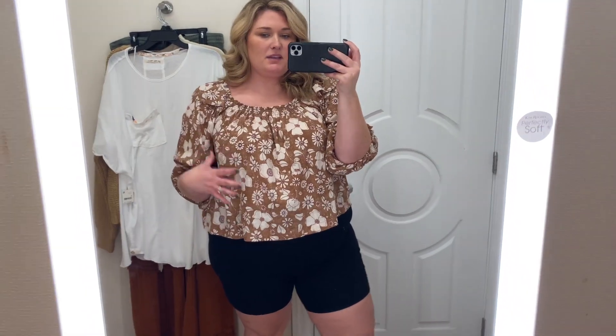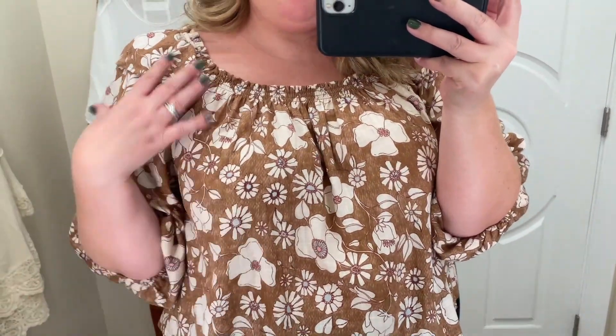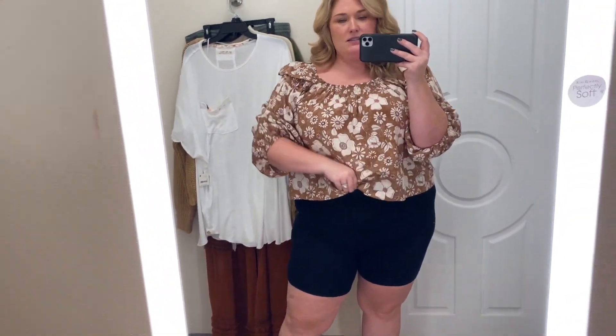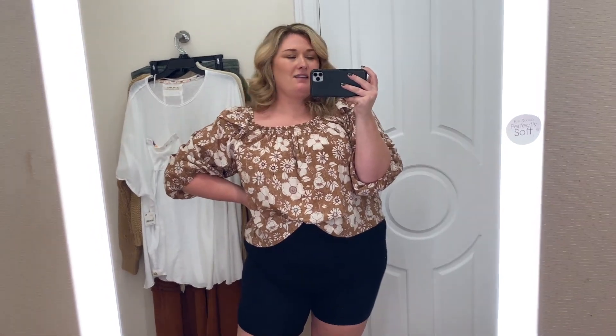This is the last top. This one's also in a size large. They had a lot of them like this style, just different patterns. I think it was probably the only one in a large. It's a very fall look - it's got a cute little ruffle here on the sleeve. I feel like the neckline could be pulled off the shoulder because it does have that elastic band all the way around. So this one's cute, just a little bit cropped, but if you had some high-waisted jeans or something you could tuck it in. It definitely reminds me of something I would see at Old Navy.